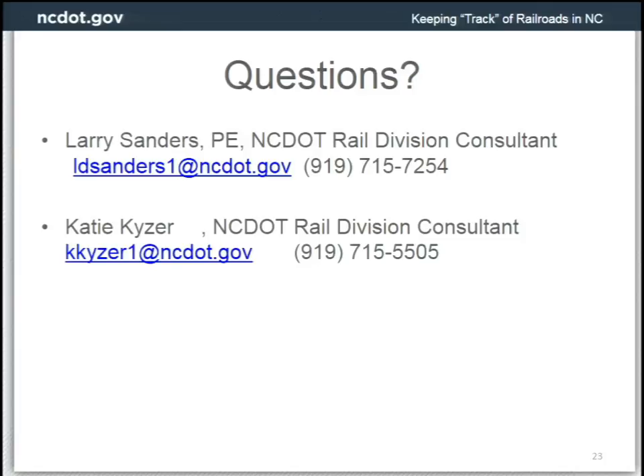There's a line in Durham that was recently submitted to the Surface Transportation Board for abandonment — I think that's the case, but I'm not certain. Thank you, guys.